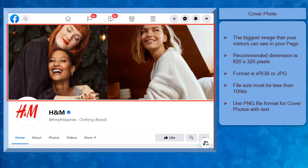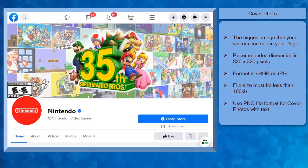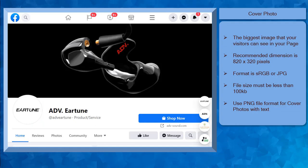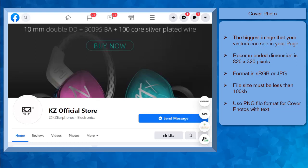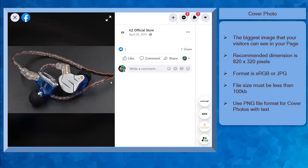Next, you must also upload a page cover photo for your business page. Your Facebook page's cover photo is the top large section that is seen on the top part of your page. It is the biggest image that any visitor can see on your Facebook page. It's also the first image that they will see as they check out your Facebook page. The recommended dimension for the cover photo is 820 by 320 pixels. The best format to use is an sRGB or JPEG file. The file must be less than 100KB, but if your cover photo has a logo and text, the best format to use is a PNG file format. In this example, you can see a cover photo that can highlight the latest promotion of their business, showcasing the product they are currently promoting with text showing the product's best features.